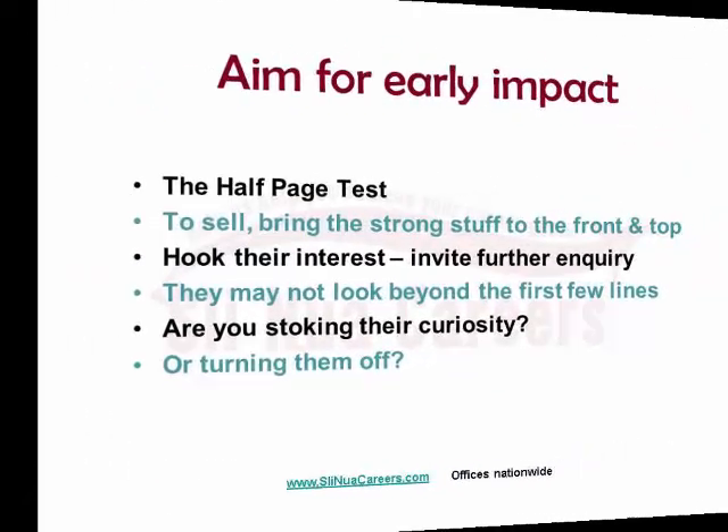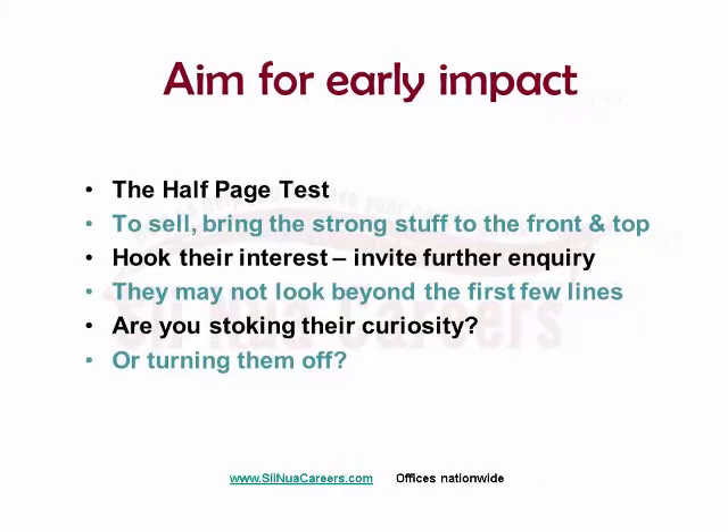Aim for early impact. The half-page test is where you fold your CV in half, look at it and ask yourself: would that encourage the reader to go to the bottom half of the page? Frequently what you'll find is people take seven lines within their contact details with double spacing and the words 'Curriculum Vitae' on top, which are superfluous — clearly it's a curriculum vitae. So tighten things up, get strong stuff in early. We're going to talk more about researching the company to see what the strong stuff is — it's dictated by what the company is looking for.